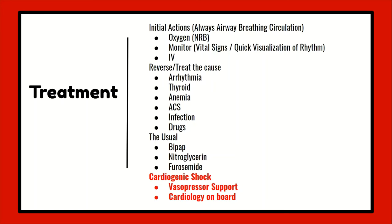After vasopressor support, cardiology should have been contacted by your ER providers because they're going to have other treatment methods. They're going to have surgical or even mechanical interventions that can be performed.